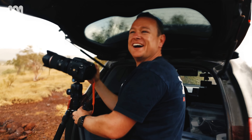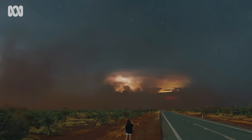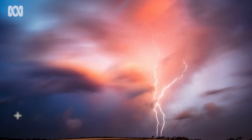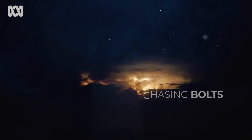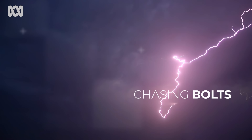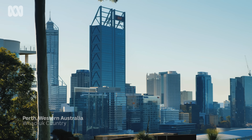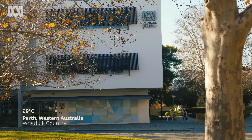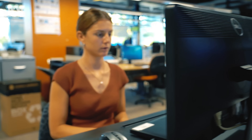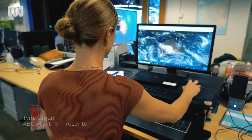Where there are storms, there are certain people who travel thousands of kilometres to chase them. They are on the hunt to capture the perfect bolt of lightning flashing across the skies. They are chasing bolts. I'm Tyne Logan. I'm a weather presenter for the ABC in Perth. The more I learn about weather, the more it fascinates me.